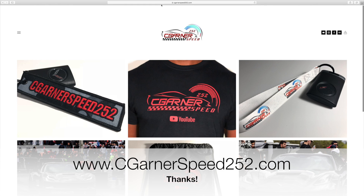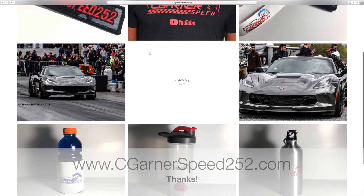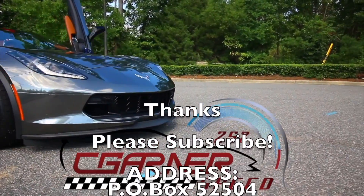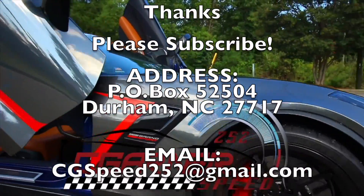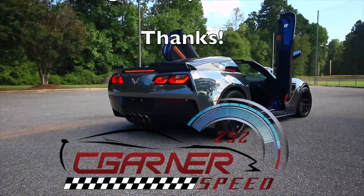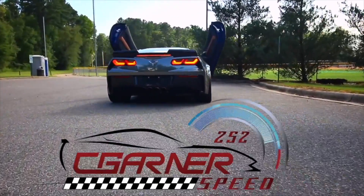Thank you guys for watching this upload. If you want to buy one of my key tags — my most popular item right now — go to my website, www.cgarnerspeed252.com. It will greatly support the channel. I greatly appreciate each and every one of you, and I'll see you in another episode of CGarnerSpeed252.